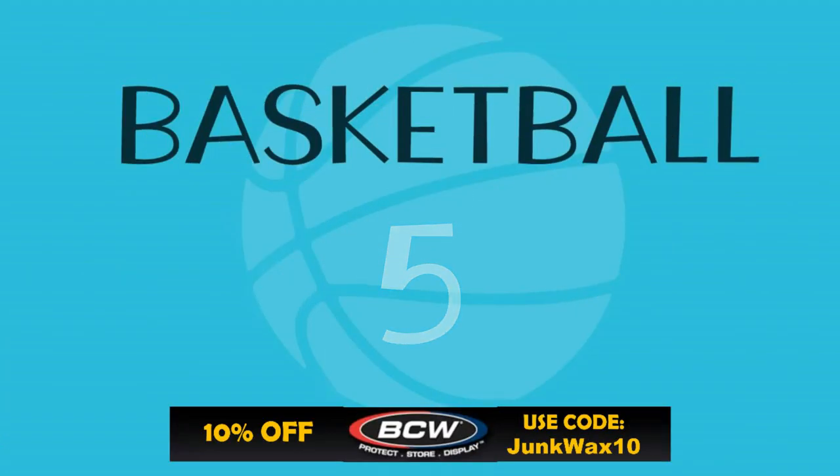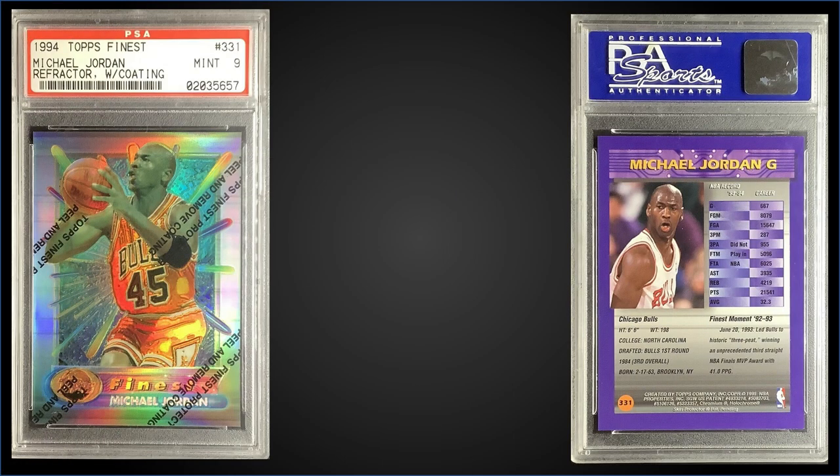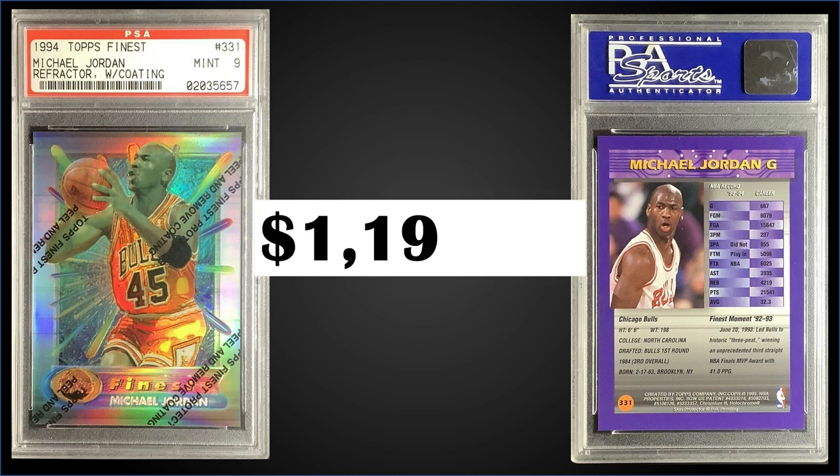In the number five spot, from 1994 Topps Finest, we have a Michael Jordan refractor with coating, graded a mint PSA 9. This was a fixed price sale for $1,199.99. Pop is 610 in a mint slab, with 147 higher graded gem mint PSA 10s. One in a mint slab sold at Heritage Auctions in May for $1,170, so pricing is right around here. Refractors were inserted one in 12 packs; Jordan is in Series 2 — boxes sell for around $550 to $650.